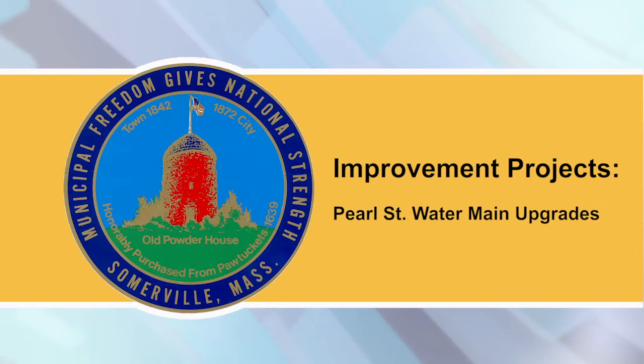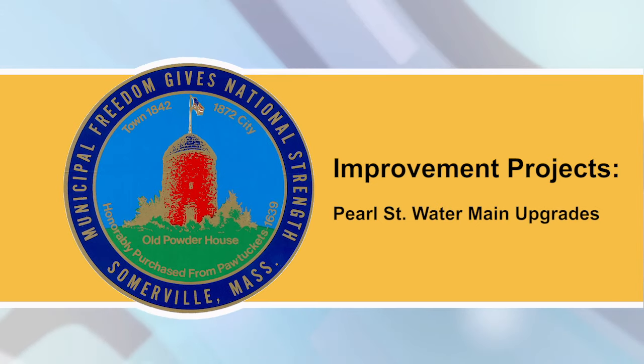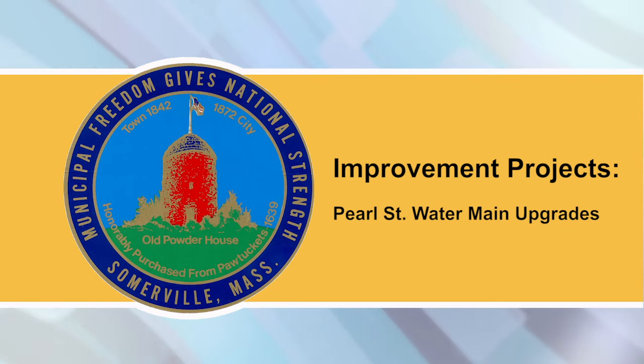Pearl Street water main upgrades: Dukon plans to finish up water main replacement at intersections between Marshall Street and Dana Street. If you live in the area, sign up for city alerts to ensure you're notified before any interruptions to your water service.